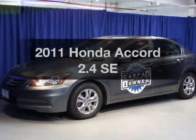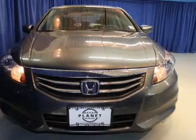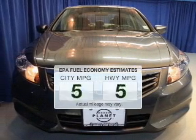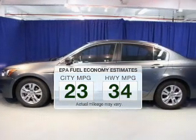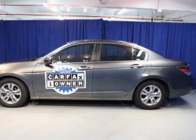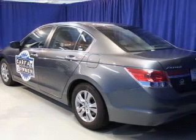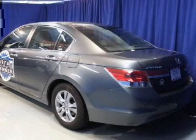Get noticed in this 2011 Honda Accord. If you're looking for a first-rate auto, this one could be yours today. Low emissions and the good fuel economy offered in this vehicle are important to you and to the environment. The powertrain includes front-wheel drive with an efficient four-cylinder engine that responds smoothly to its five-speed automatic transmission.